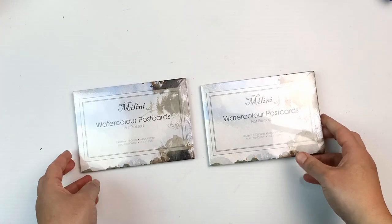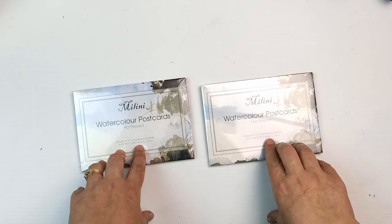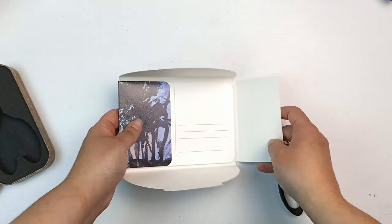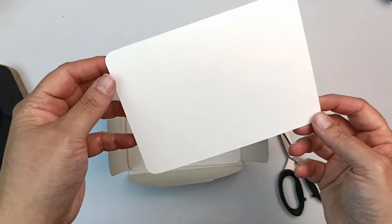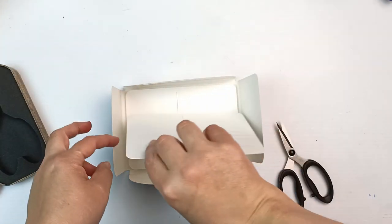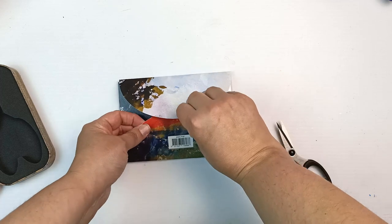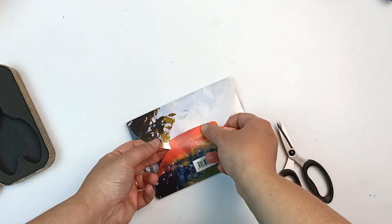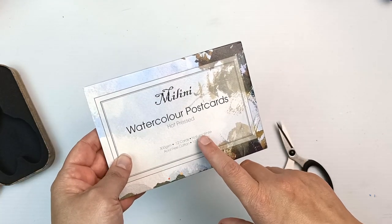I got another couple of packs of those watercolour postcards. They're hot press, they're cotton, 300 gsm. I like the little cardboard case it comes in and then it has a bunch of these really nice watercolour postcards. It is definitely hot press paper — that's a very smooth texture. They'd probably be quite good for ink as well. It comes with 12 cards.